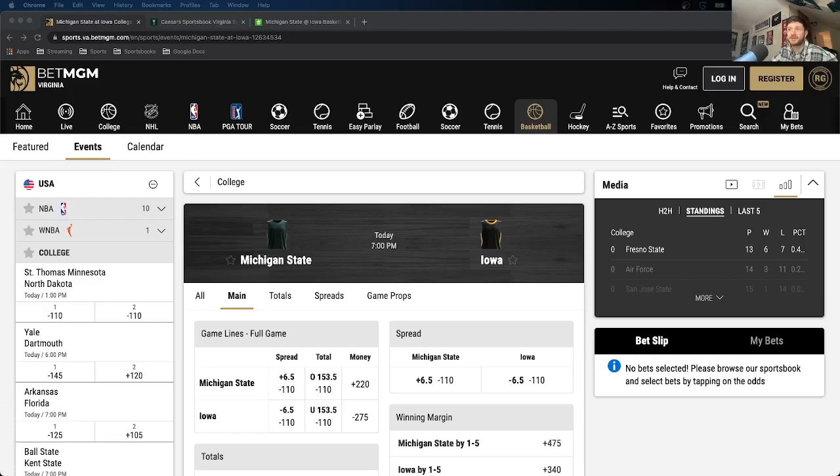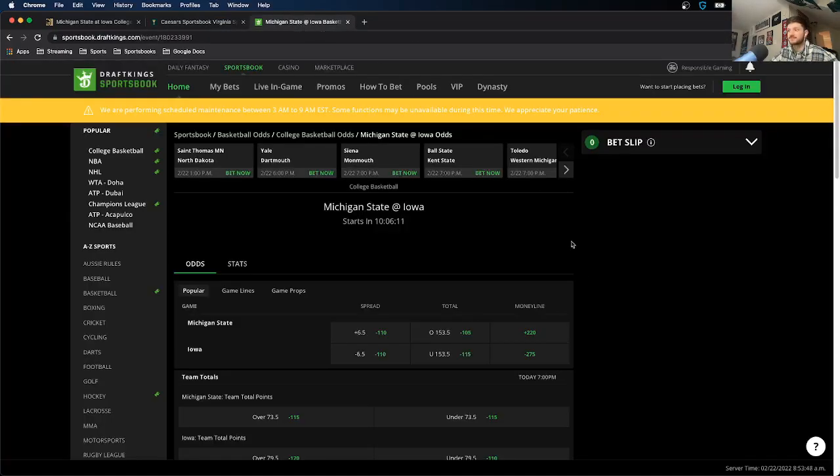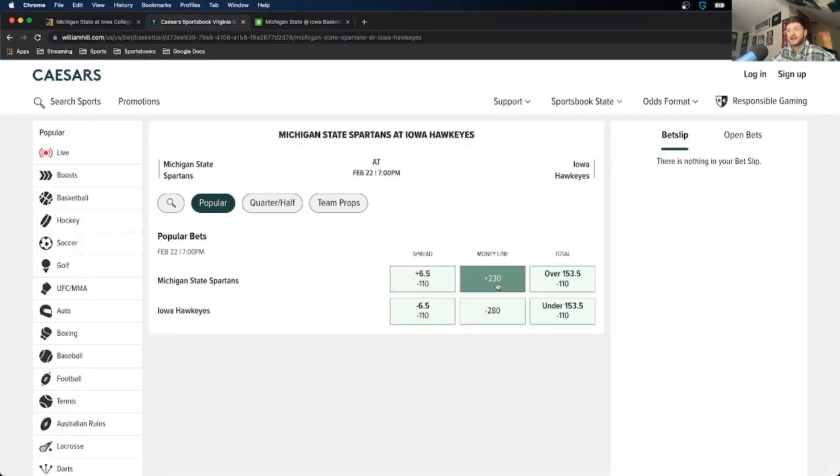Here's a concrete example with three sportsbooks — BetMGM, Caesars, and DraftKings — for a college basketball game: Michigan State versus Iowa. Let's say I like Michigan State as the underdog. I could bet them at plus 220 on BetMGM. On Caesars, that's plus 230 — already a better line. DraftKings has them at plus 220, the same as BetMGM. Just by looking at three sportsbooks I found a better line on Caesars. There's never going to be one sportsbook that always has the best odds, so it's important to check every one and be signed up with all of them — it gives you the best chance of finding a positive expected value bet.